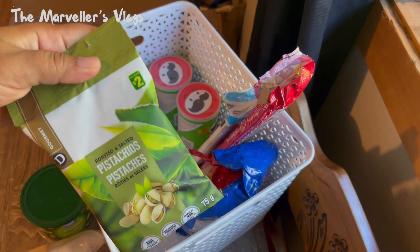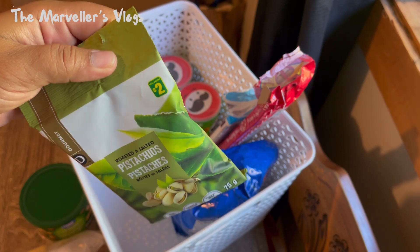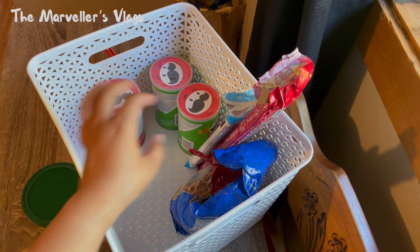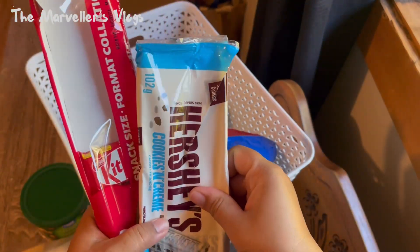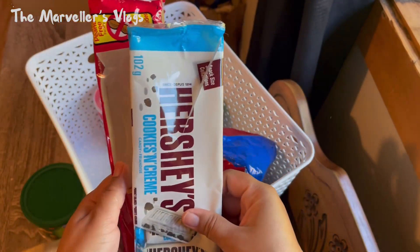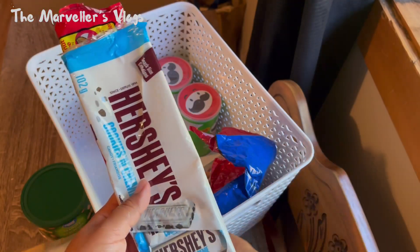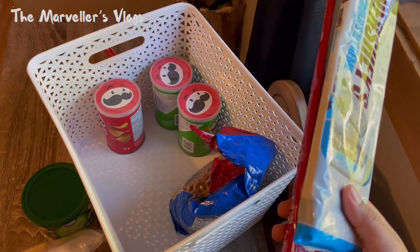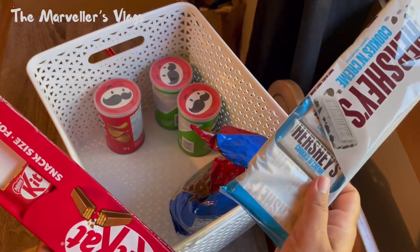I also bought pistachios from Dollarama — they're two dollars and actually really good. I also have some chocolates; I haven't finished them yet and still have some in my bag. I'm not really a fan of chocolate, but sometimes I crave something sweet, so I have Hershey's and Kika.